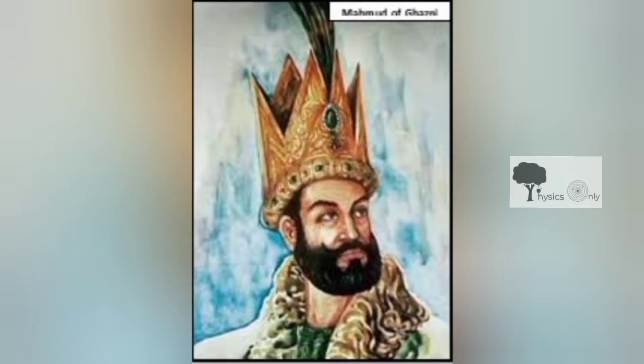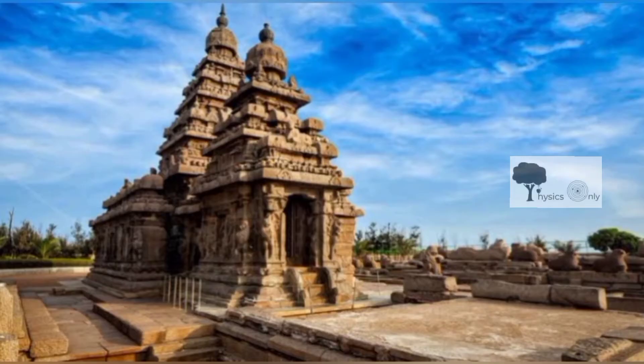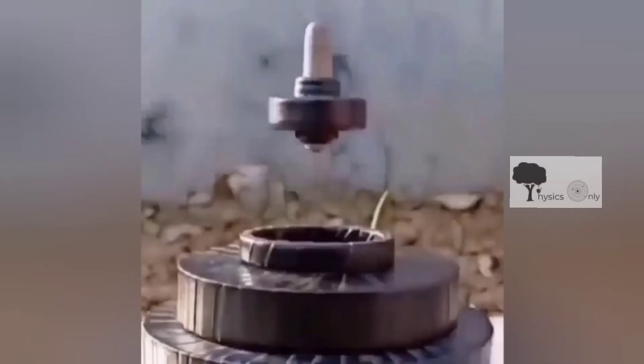1000 years back, when Muhammad Ghazni plundered Somnath Temple, he found a lingam revolving above the pedestal without any support. Probably the ancient Hindus knew this physics well.